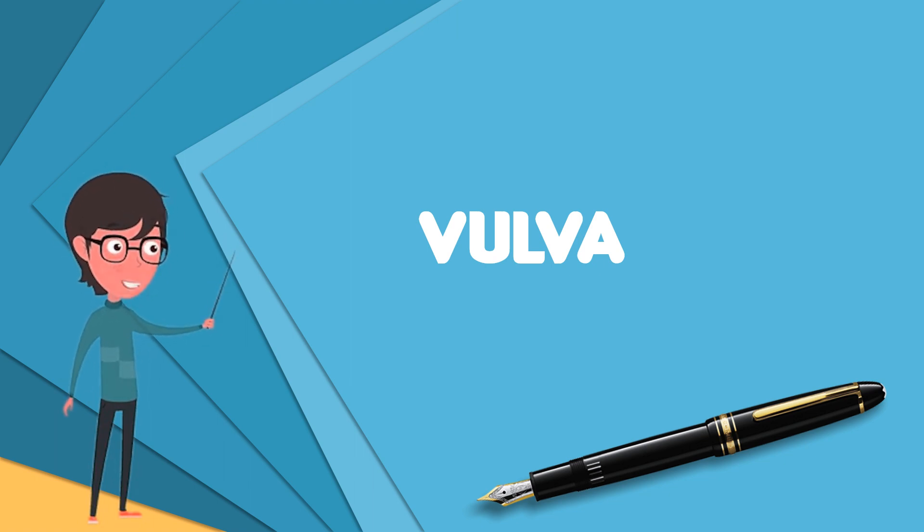Pelvic floor muscles support the structures of the vulva. Other muscles of the urogenital triangle also give support.